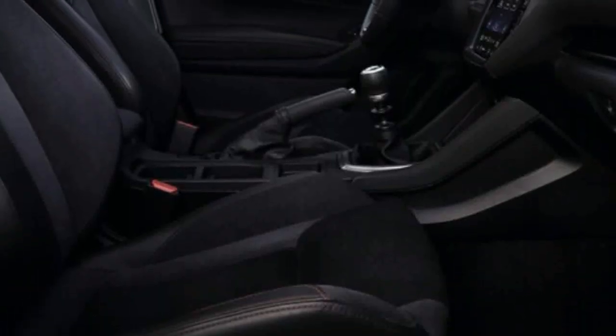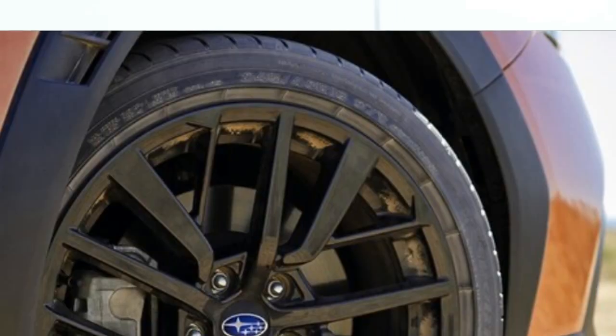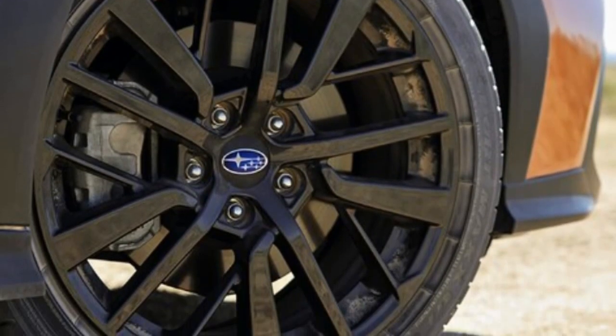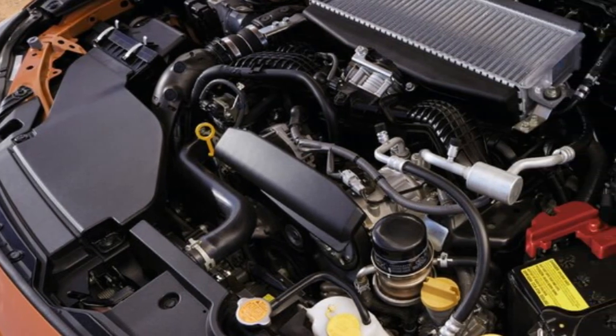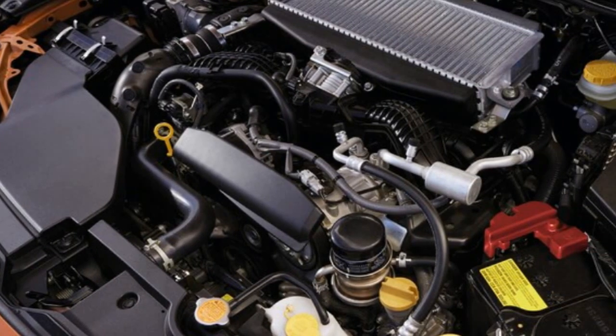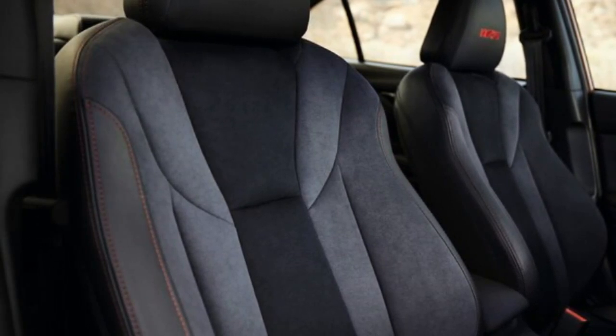The platform also makes the sedan marginally bigger and, by extension, more spacious. There's 0.2 inch more front legroom for a total of 43.1 inches, 1.1 inches more rear legroom for a total of 36.5 inches, and 0.5 cubic feet of additional cargo space in the trunk for a total of 12.5 cubic feet.